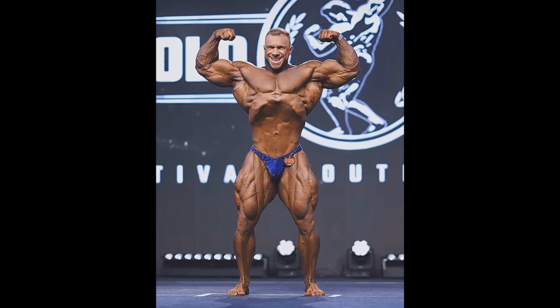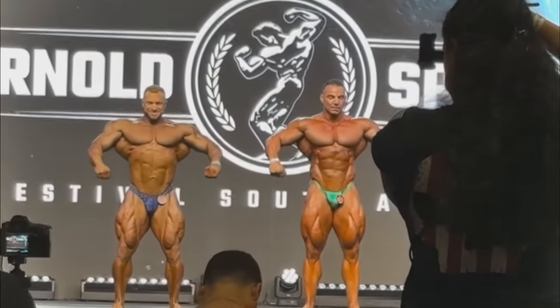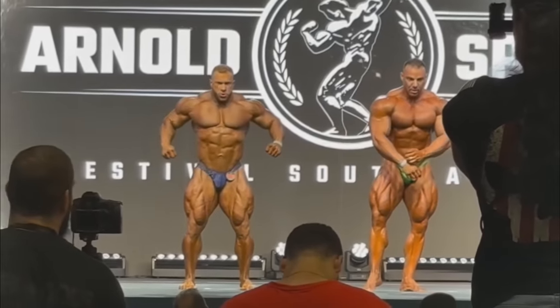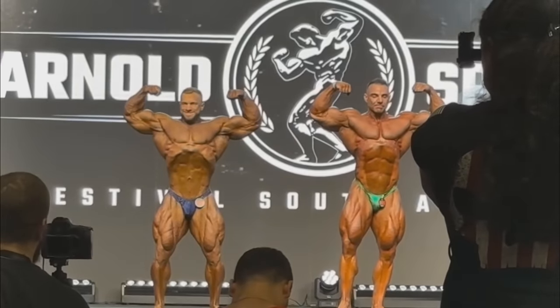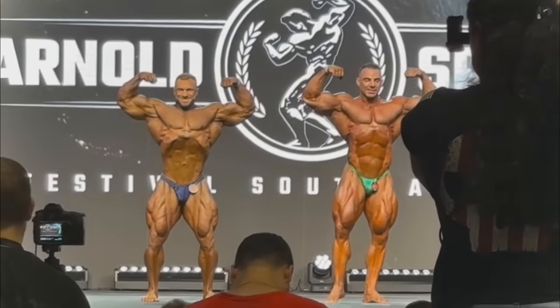Could he look better? Sure, but was this a good package? It absolutely was. He ended up in a two-man callout against Rafael Brandao, who just placed third at a very competitive Arnold Classic. Rafael was already 10th at Mr. Olympia, and with his new improvements he might jump a couple of places. So if Good Vito looked this good compared to Rafael, how far can he truly reach? I think he potentially beat Rafael in the front double bicep.